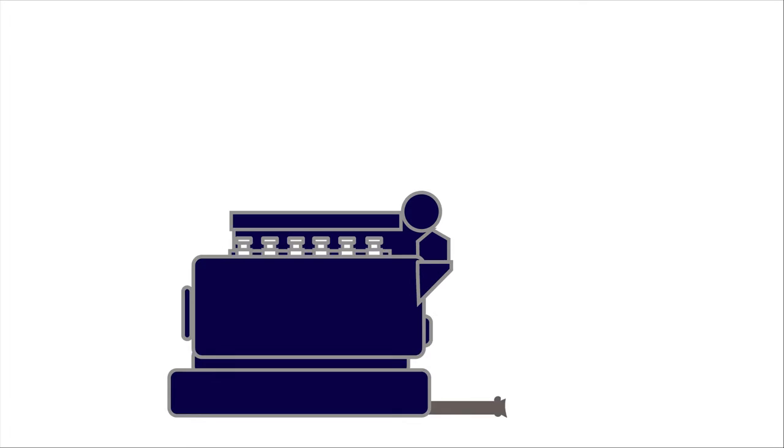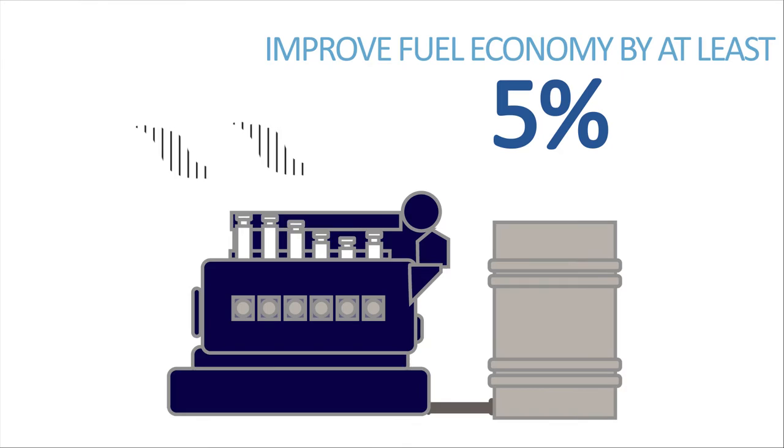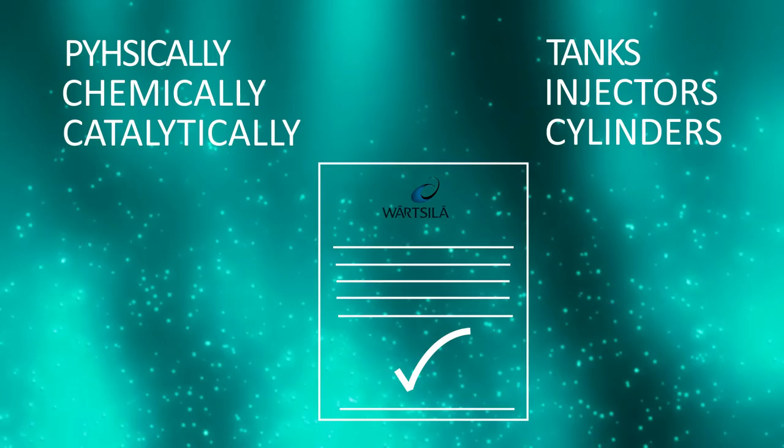With nanox you can expect to increase engine power by up to 10%, gain typical emission reductions, and improve fuel economy by at least 5%. Nanox is unique — it's the only treatment which acts physically, chemically, and catalytically, the only marine fuel treatment which works in tanks, injectors, and cylinders, and the only nanotech fuel treatment supported by a letter of no objection from industry leaders.